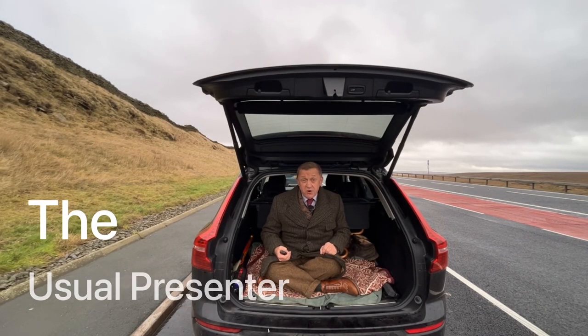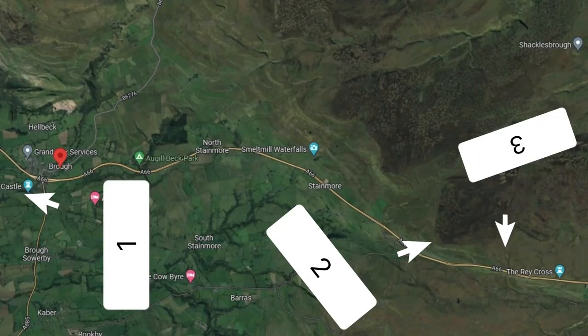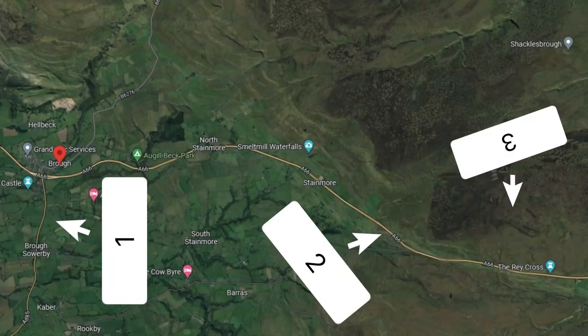Hi there, welcome to the Roman Gazette. This week I'm battling the elements so you don't have to, investigating three important strategic points on the Roman road from York to Carlisle, specifically in the area of Stainmore.